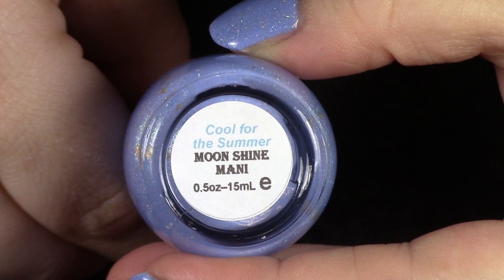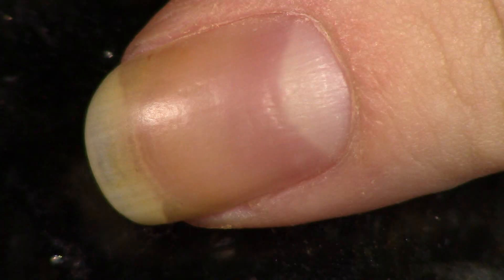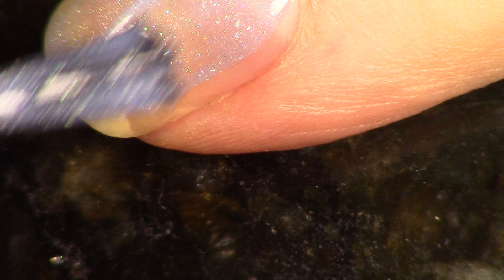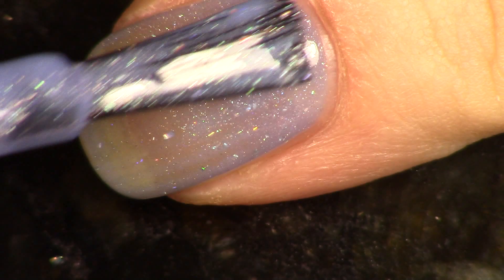The first polish I created is a powdery sky blue and it's a linear holographic. This polish is called 'Cool for the Summer' — that's a Demi Lovato song. Aside from the linear holographic, there's also green shimmer to add a little bit of extra dimension, and then there are two holographic flakies: gold and diamond holographic flakies. So this is a really holographic polish but it's also really delicate because of the shimmer and the flakies in there.